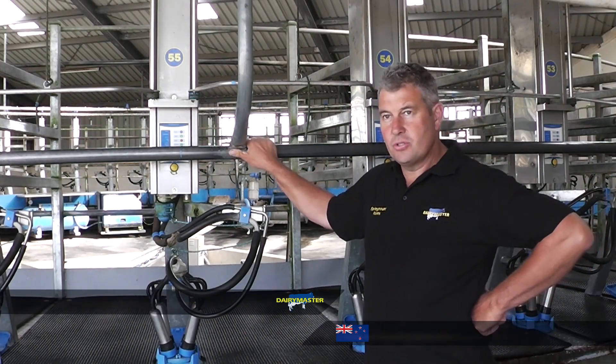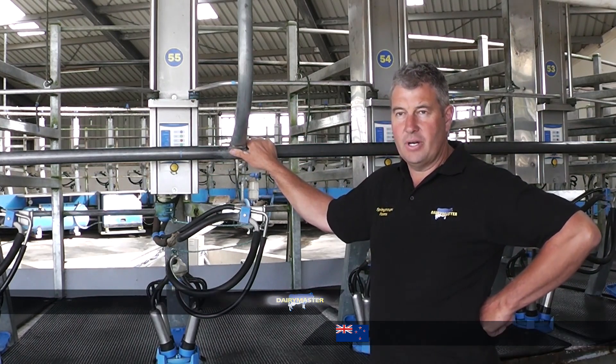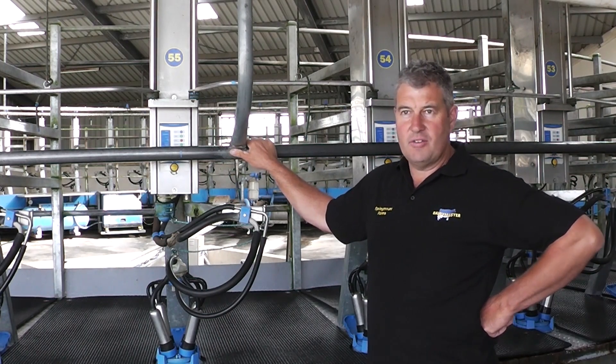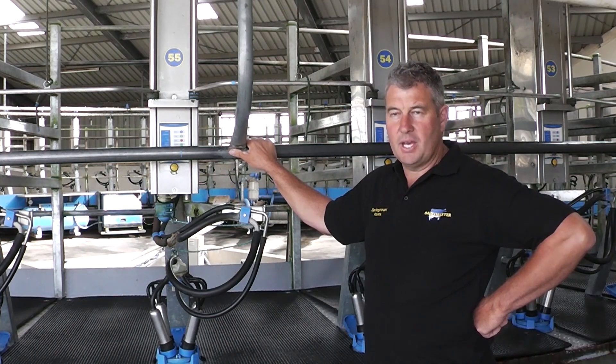With the cluster liners we reduced mastitis by a huge amount. We're only operating with one or two mastitis cows instead of 10 or 12, so it's a huge difference. It's a lot easier for staff — they're not chasing mastitis all the time.